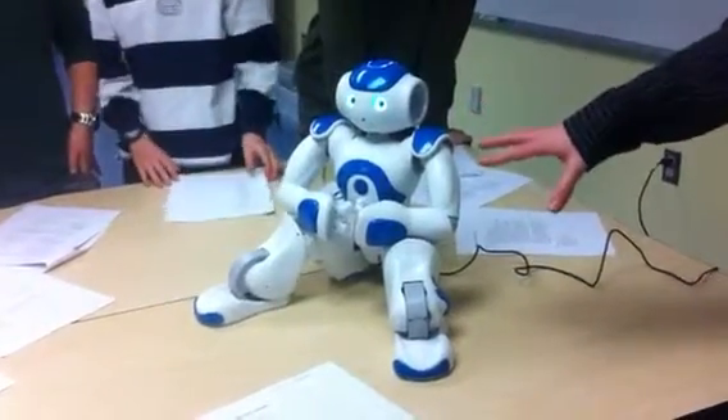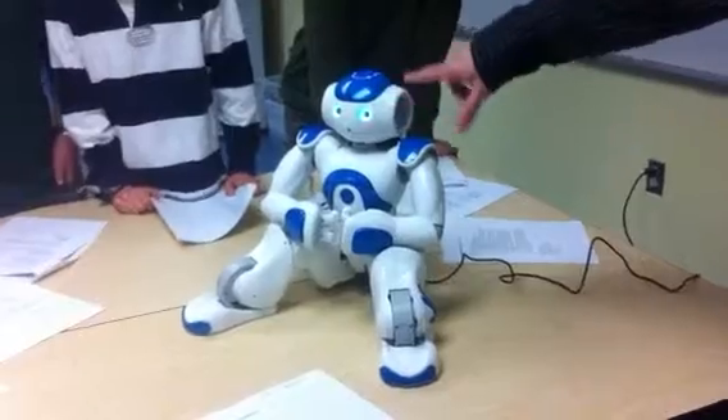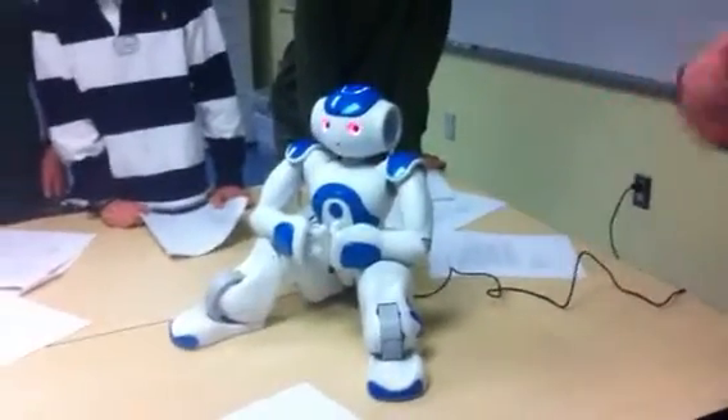When the robot is booting up, the first thing that'll happen is its eyes will flash red, green, and blue. And that'll go on for a little while.